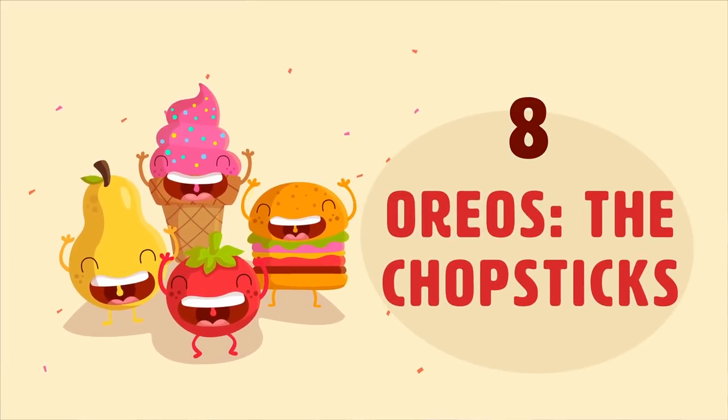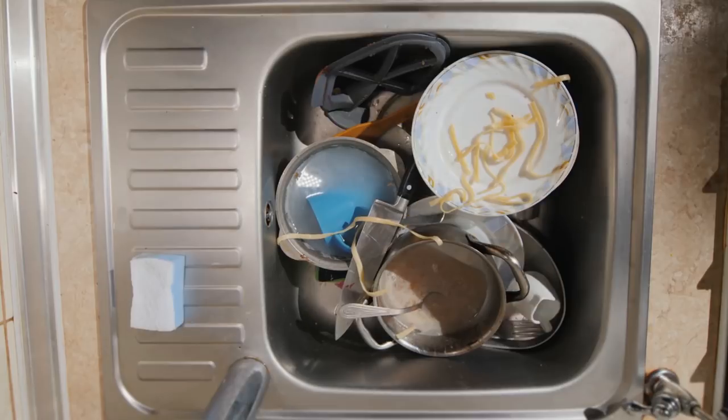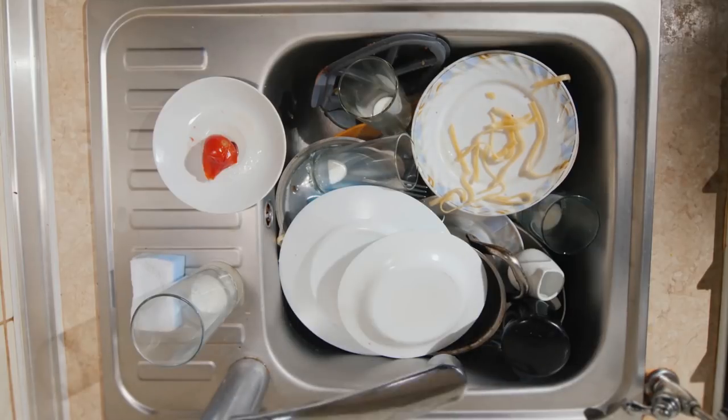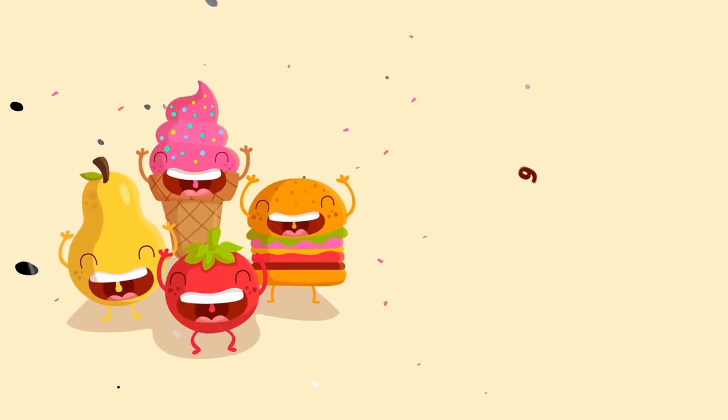Number eight: Oreos with chopsticks. Or, if all your dishes are dirty or you don't use forks at home, try dunking your Oreos with chopsticks. This is also a great way to practice using chopsticks if you're really bad at it.